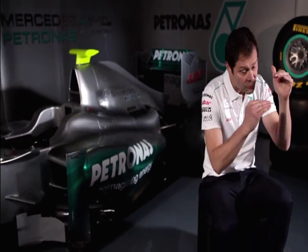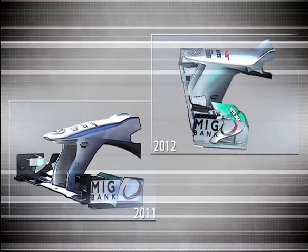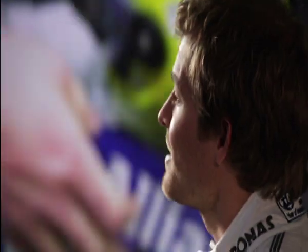In a side-on collision, the nose was high enough to intrude into the cockpit itself. This year regulations have changed and teams have been forced to lower the nose. So now if there is a side impact, the nose stays underneath the cockpit rim and will hit the side wall of the chassis and protect the driver. It's just a 10 centimeter difference, but this one small change represents yet another important step forward in driver safety.